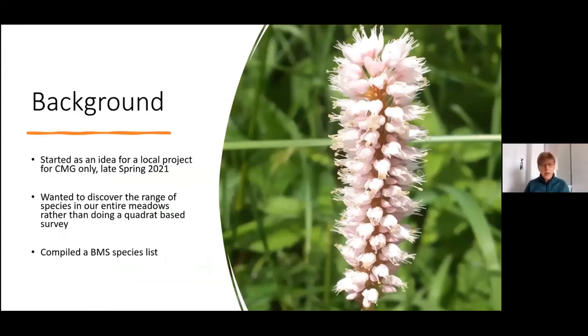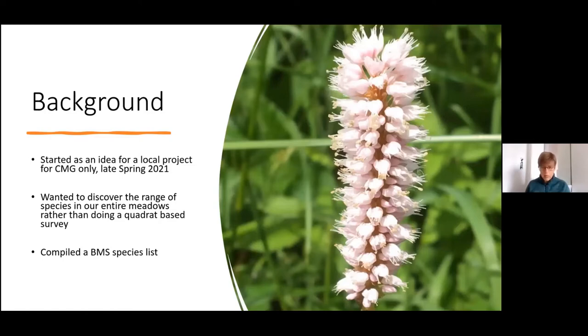The Big Meadows Search got underway in spring of last year when we had a committee meeting and decided it would be very interesting to find out what plant species we had amongst our meadows. We thought it would be good to take a broad approach and look at all plant species rather than doing a very focused quadrat-based survey. With this in mind, we set about compiling a Big Meadows Search species list.